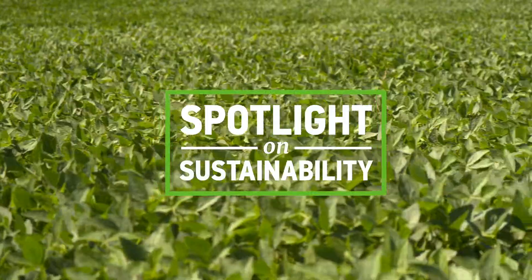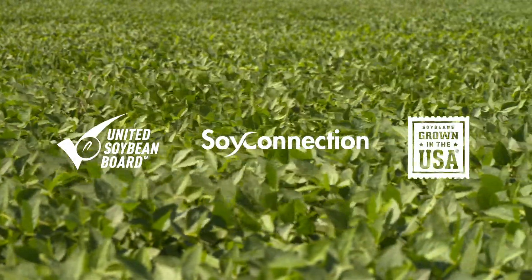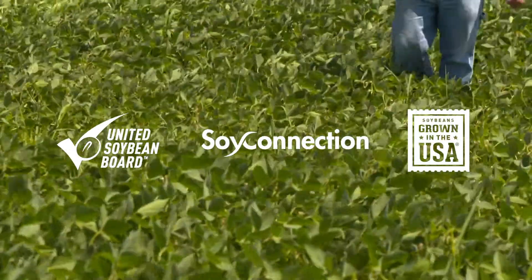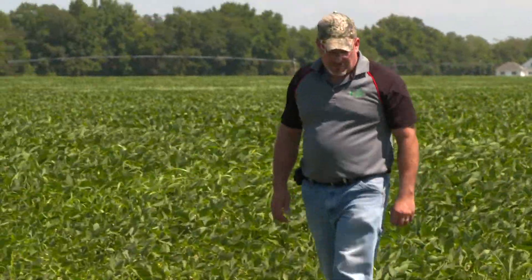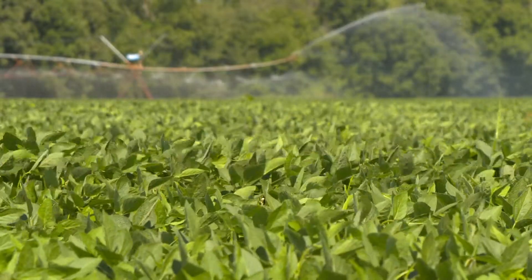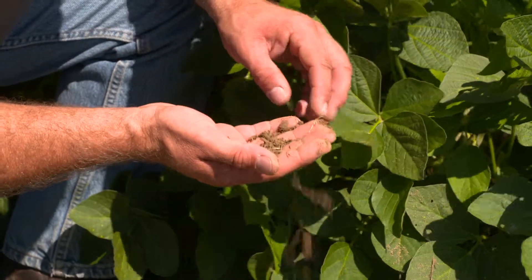Sustainability starts on the farm. U.S. grown soybeans are certified sustainable and grown using no-till techniques to increase soil organic matter. As stewards of the land, U.S. soybean growers employ sustainable practices to boost productivity and ensure that future generations have rich soil to grow their crops.